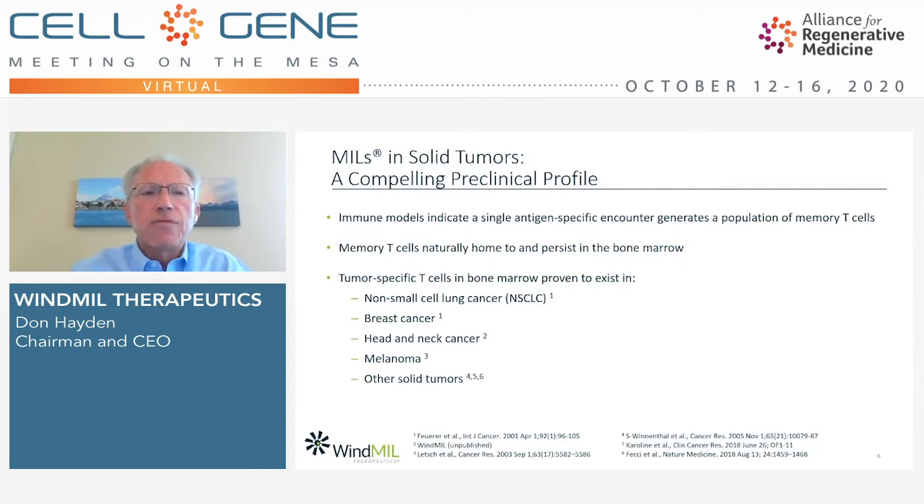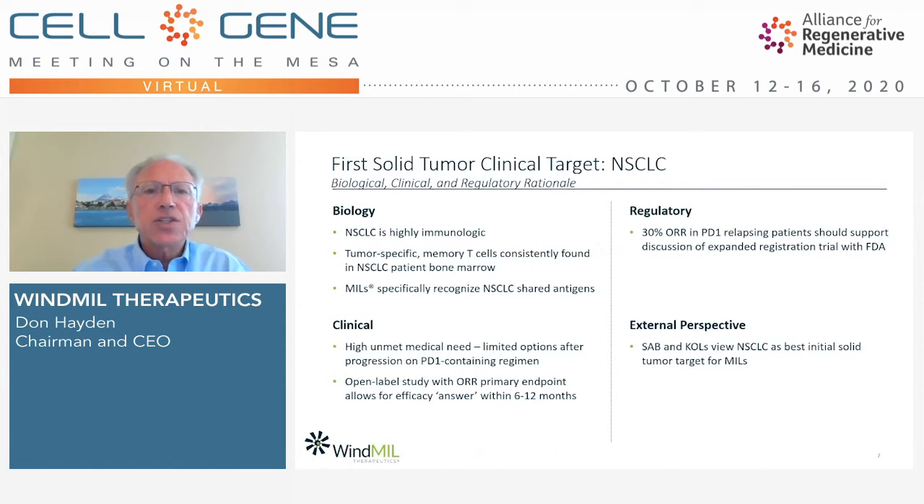Our initial target for unmodified MILs is solid tumors, and we believe there's a compelling preclinical profile to support our work there. Immune models suggest that a single antigen-specific encounter generates a population of memory T-cells that naturally home to and persist in the bone marrow. We've found tumor-specific T-cells in bone marrow in a variety of solid tumors, including non-small cell lung cancer, breast cancer, head and neck cancer, melanoma, and others. Among these, our target of choice for our first clinical trial is non-small cell lung cancer, with clear biological, clinical, and regulatory rationale.